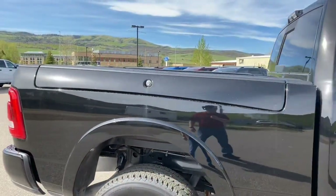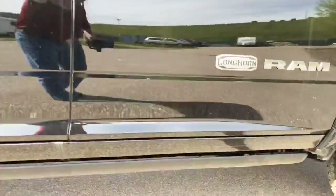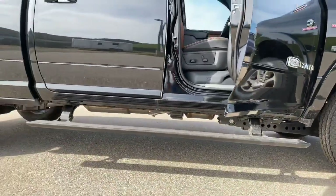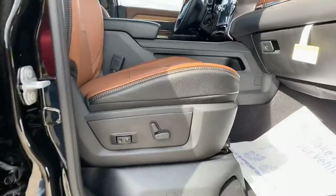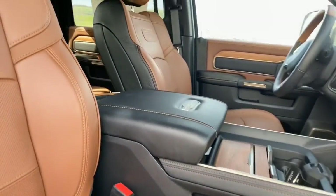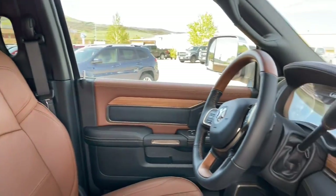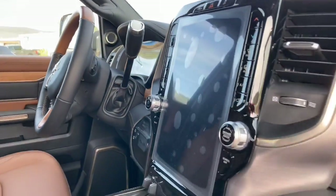We have the nice RAM box on there. Power running boards — open and close the door, they go in and out. Absolutely love this interior, and of course that big giant 12-inch screen.